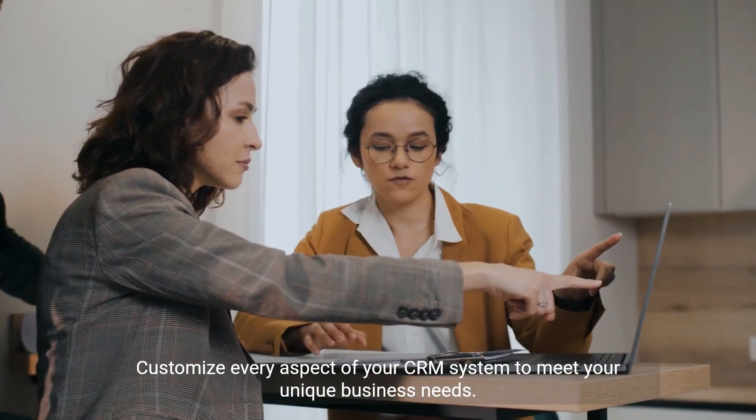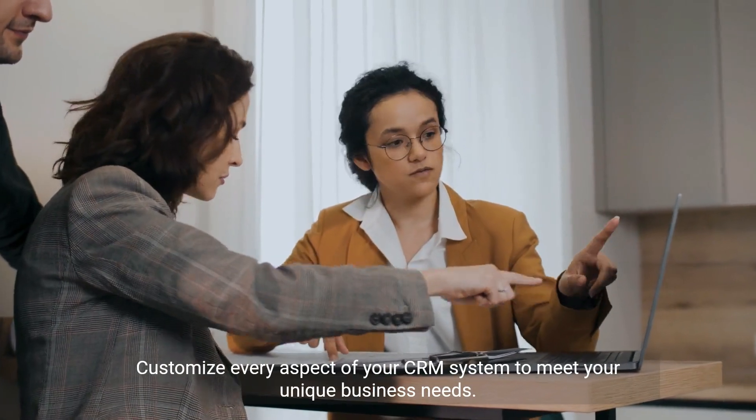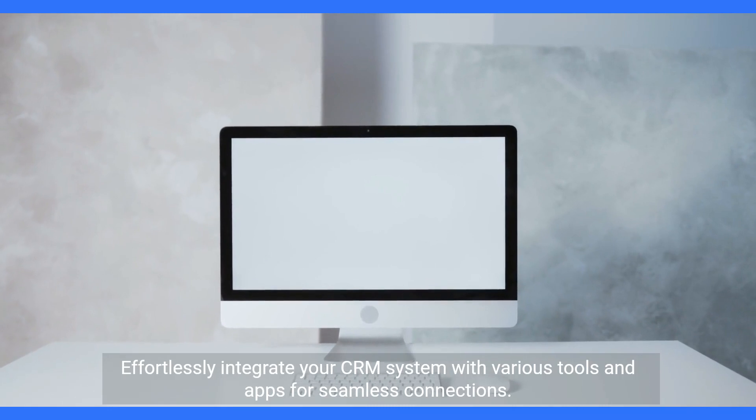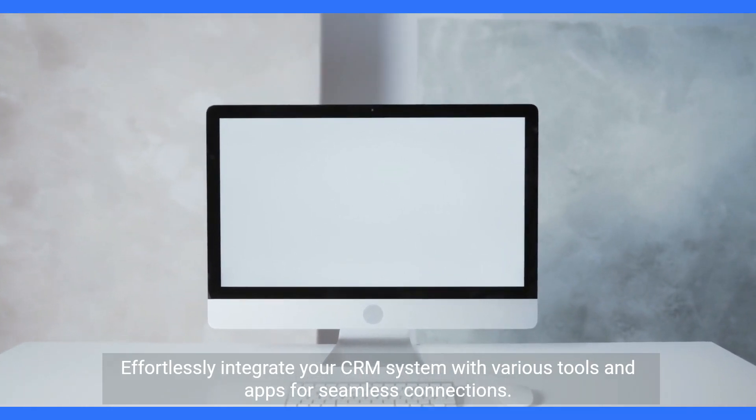Customize every aspect of your CRM system to meet your unique business needs. Effortlessly integrate your CRM system with various tools and apps for seamless connections.